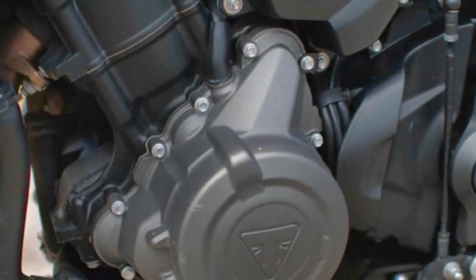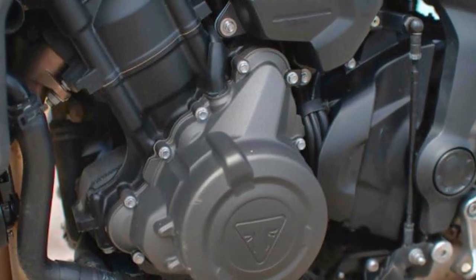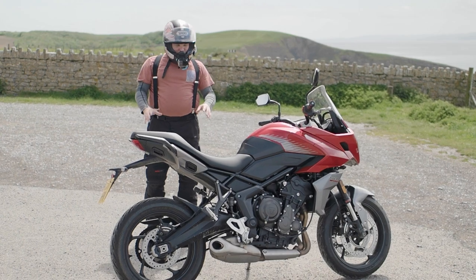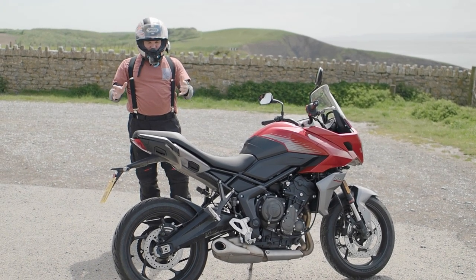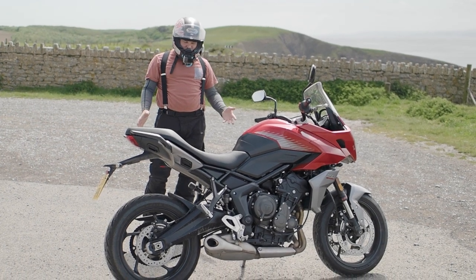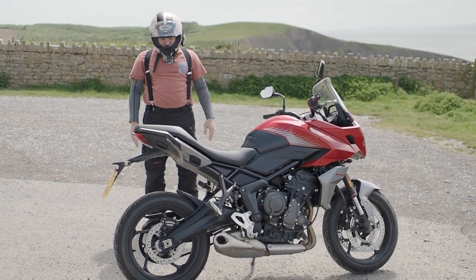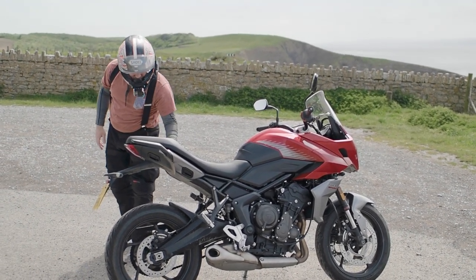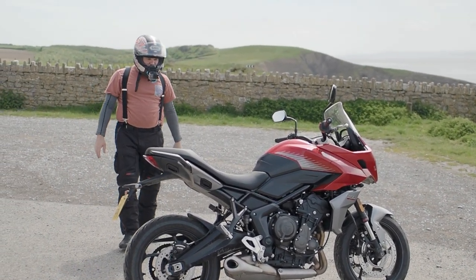We've got the same motor as the Trident — 660cc, nice and punchy, 80% of torque all the way through the rev range, as I spoke about. It's in a bit of a heavier bike — we've got a bigger subframe, a better pillion seat and a fairing. So there's a bit of extra weight, meaning it's not quite as urgent as the Trident, but it still pulls very well. We've also got grab handles and a good rear pillion seat with the ability to put boxes on the back.